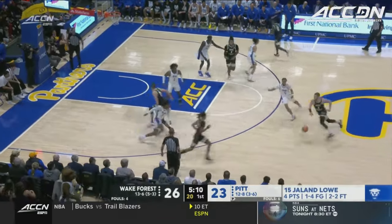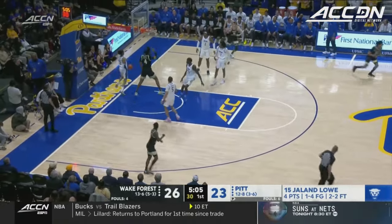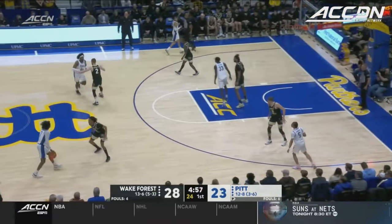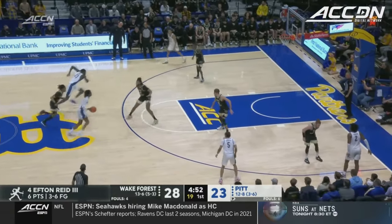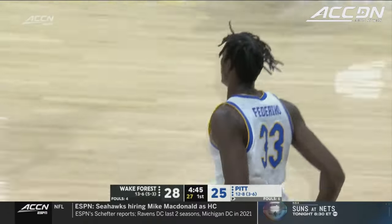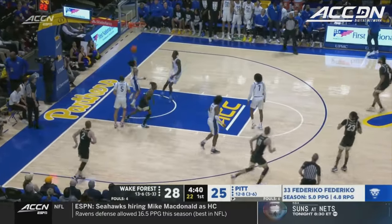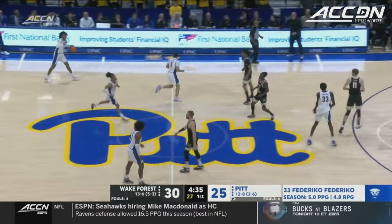One possession game. Wake has led for most of this first half and the Panthers are battling back. Lob to Reed, and the seven-footer hammers it home. That's a beautiful set play — so many actions on that half court set by Wake, finished with a beautiful lob by Salas to Reed. Federico answers with a slam of his own. Both teams executing in their half court — back and forth we go. Outstanding offense and execution right now.